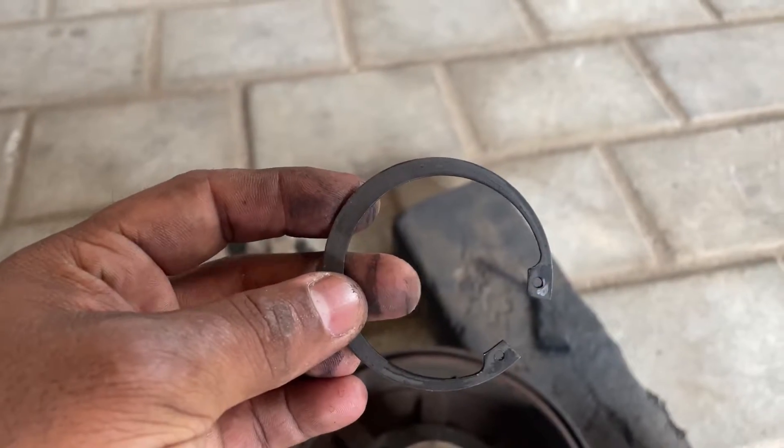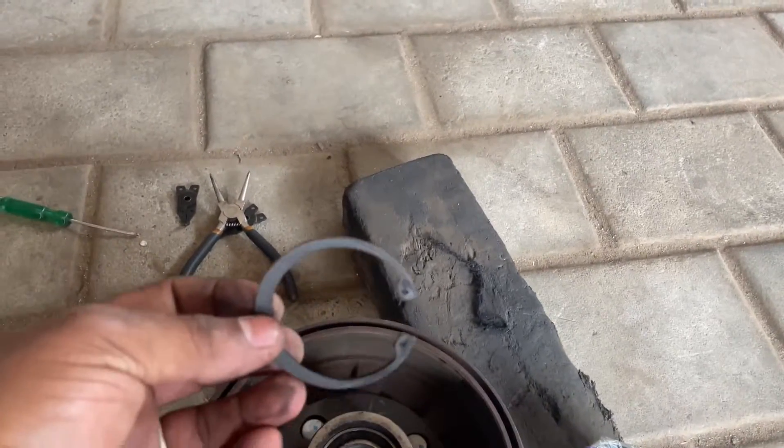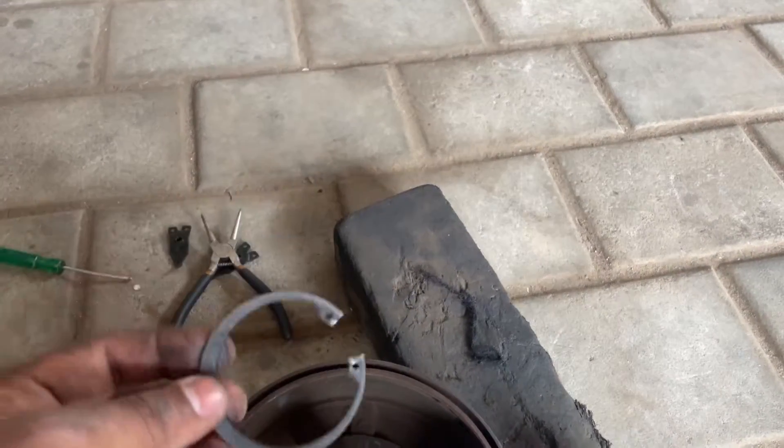This is a front wheel bearing. One of the smaller ones close to zero is a locking bar and it's locked.